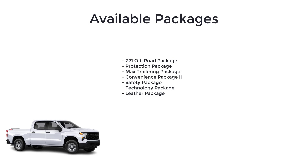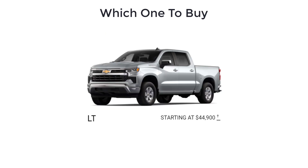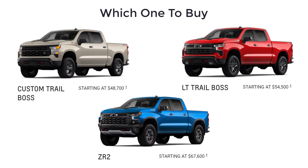Do note that some trim levels get different features and may require additional optional equipment. As for which 2022 Chevy Silverado 1500 to buy, the mid-range LT trim gets my recommendation for its optimal balance of price to features. If you have a need for off-road capabilities, you'd be better served by one of the Trail Boss trims or the ZR2.